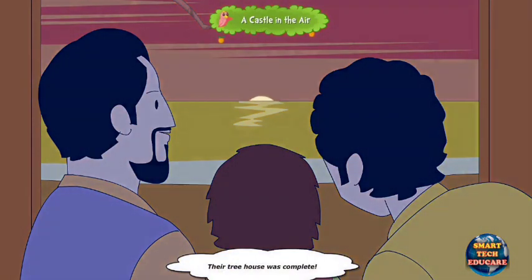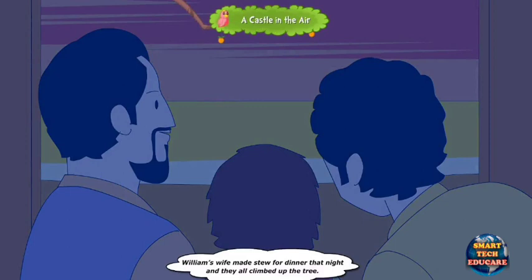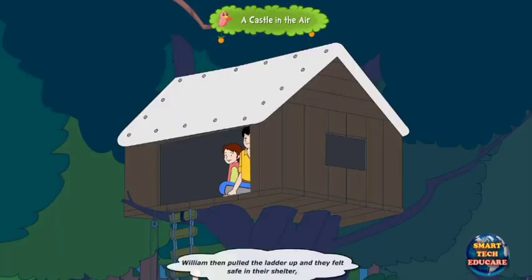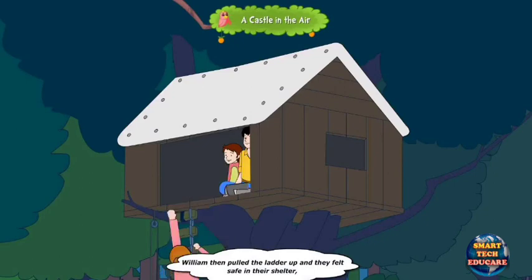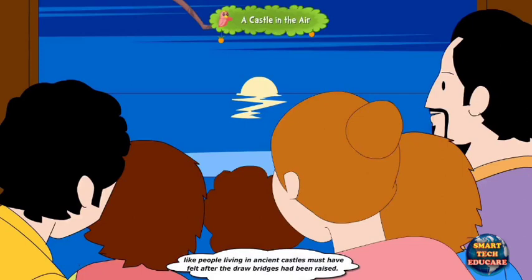Their treehouse was complete. William's wife made stew for dinner that night and they all climbed up the tree. William then pulled the ladder up and they felt safe in their shelter, like people living in ancient castles must have felt after the drawbridges had been raised.